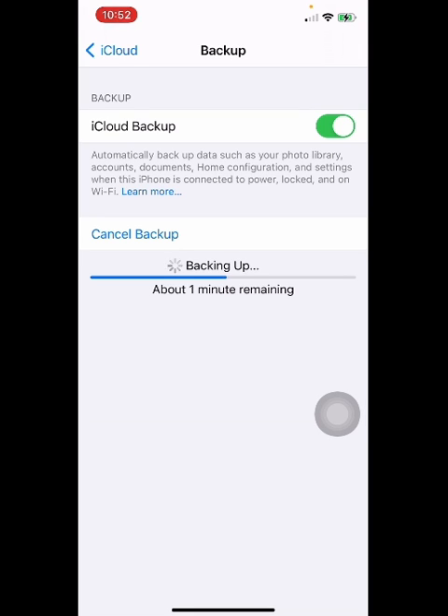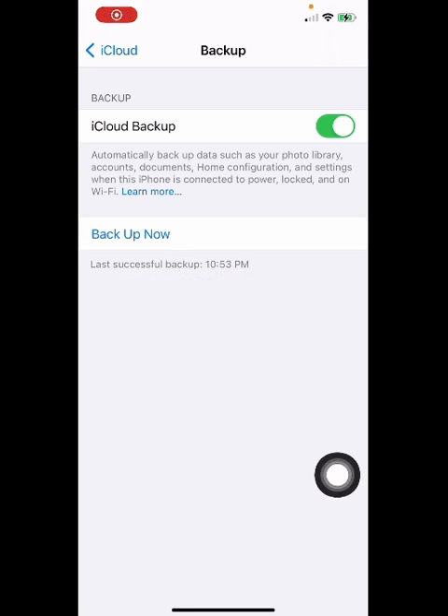It's always a good idea to keep the device locked while backing up on iCloud. From here you can see Last Successful Backup at 10:53 PM, which means I was able to successfully back up my device on iCloud.